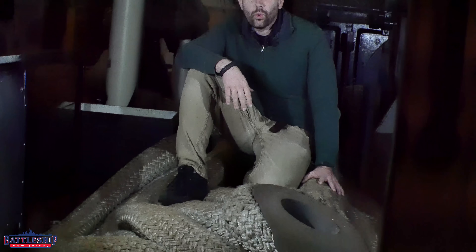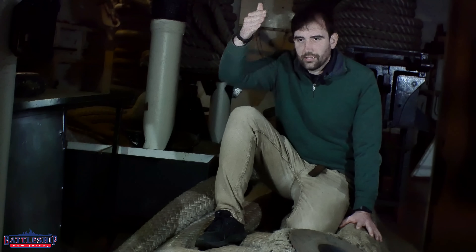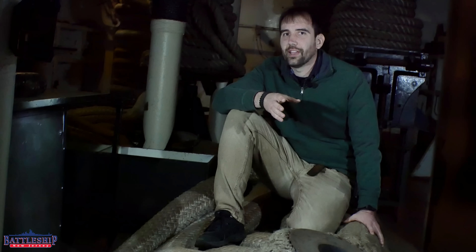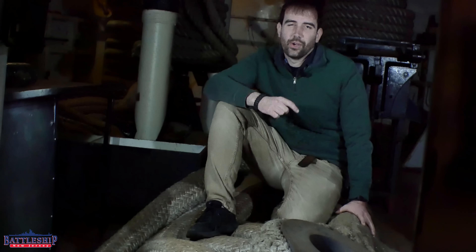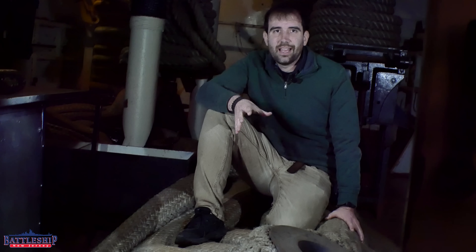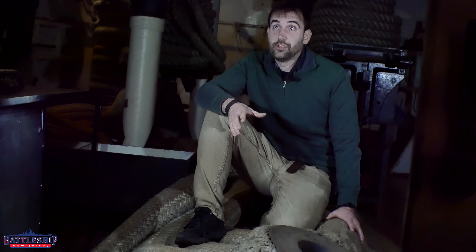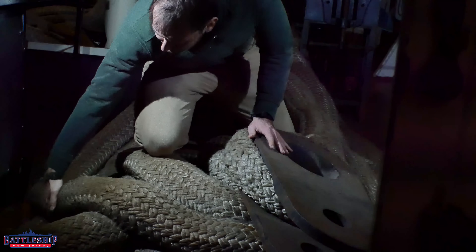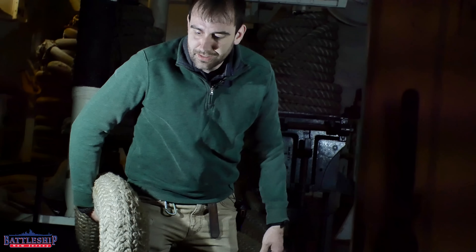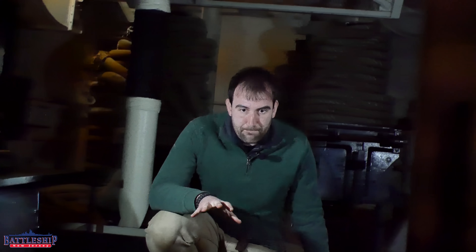I am sitting on the tow rope — the hawser — that was run off of the bow of the ship to the tugboat. They actually cut away the bull nose at the front of the ship to run this rope through the hawse hole that's there, which was originally for the paravane chain, and ran it from there to the tugboat. Afterwards they welded the bull nose back on. This rope is about three times as thick as the normal mooring lines that we use here — thicker than my leg, and I run marathons, so I've got a pretty sizable thigh.